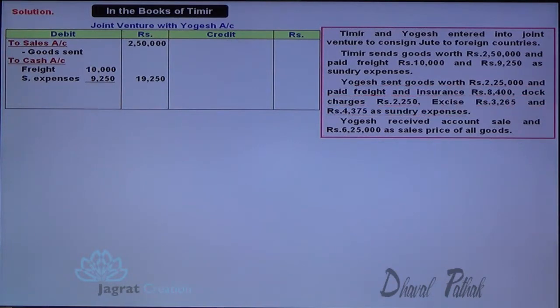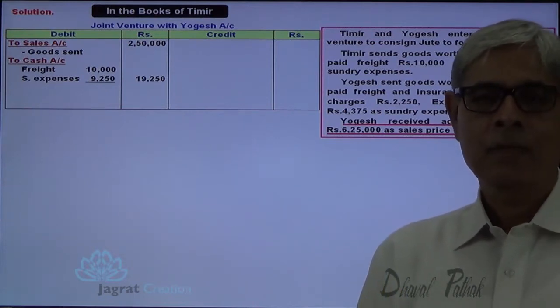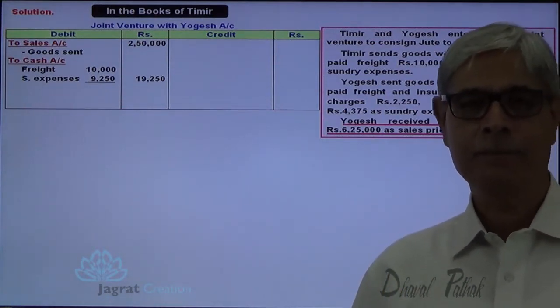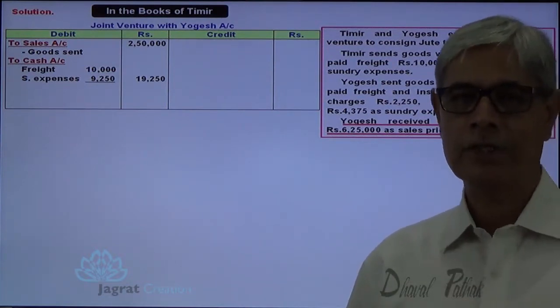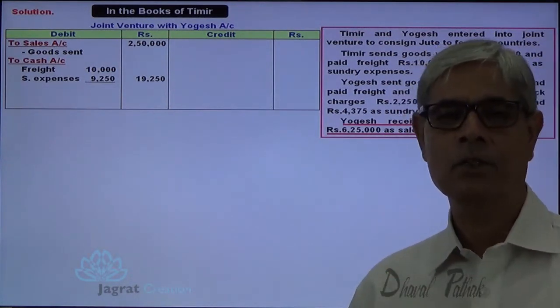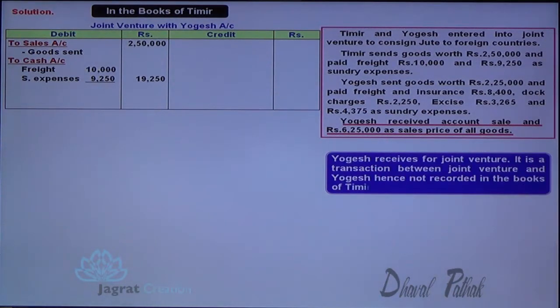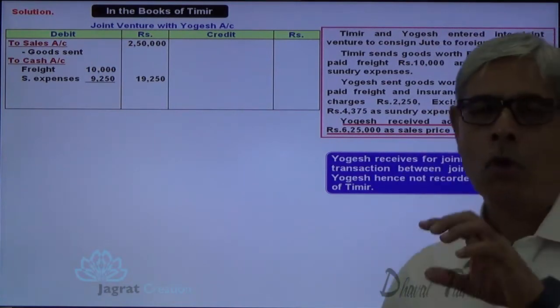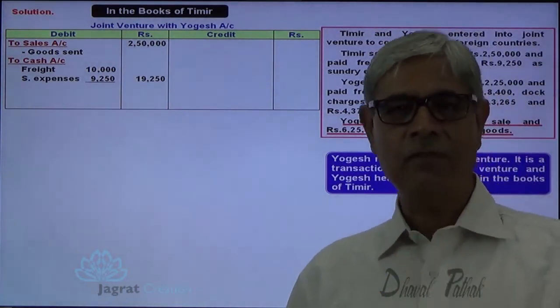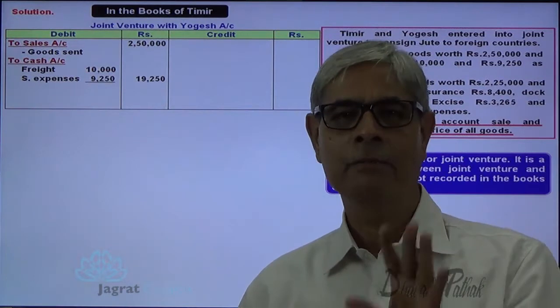Next, Yogesh received account sales of ₹6,25,000 — the sales proceeds of the goods consigned to a foreign country. Proceeds are received by Yogesh; it is a transaction between Yogesh and the joint venture. Timir is not a party to that transaction, so Timir won't record it. All transactions with which Timir was a party have now been recorded by Timir.